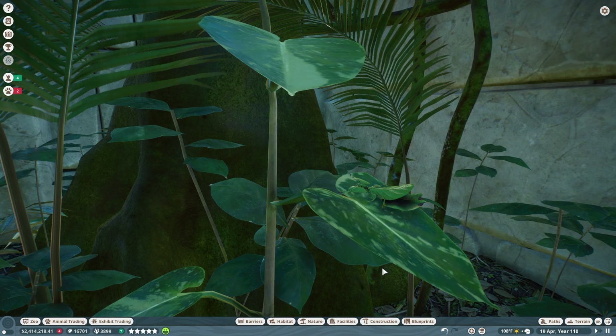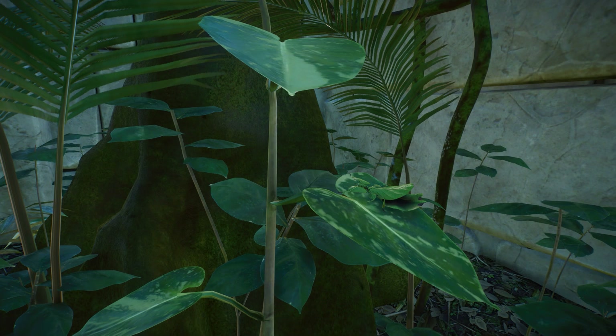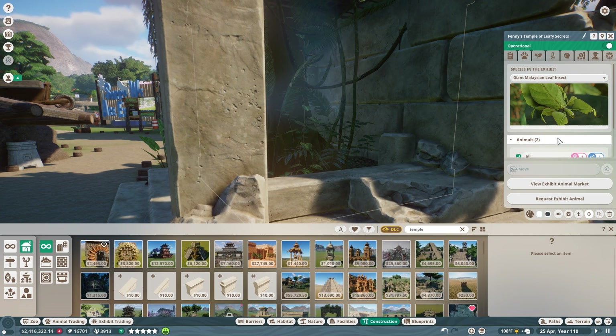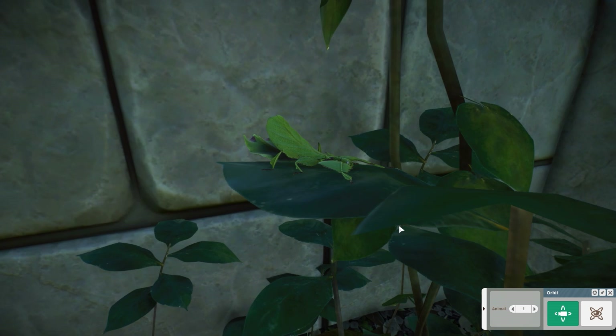I'm kind of surprised I haven't spent more time with them. I almost think it's part of the nature of the fact that they are so well camouflaged that I just sort of forget they're there quite often - which is not my goal, to be fair. Let's see how close I can get. Oh hello, little one!